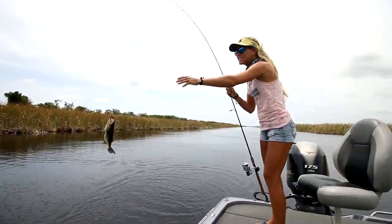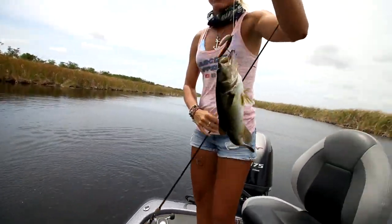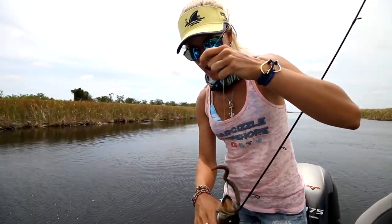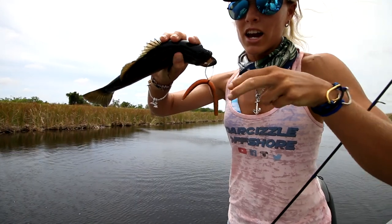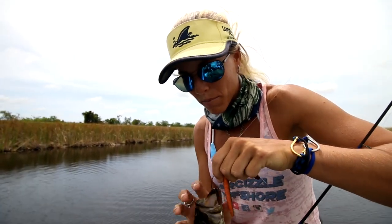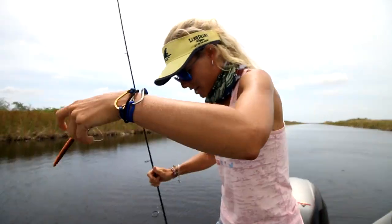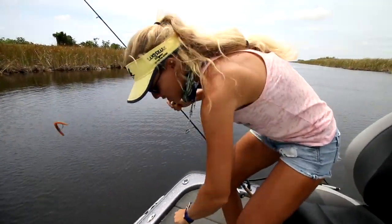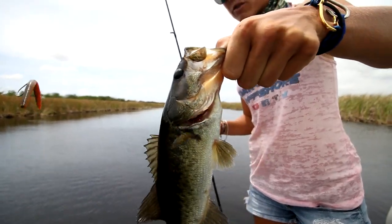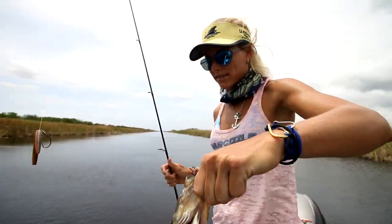Another fish! I like that color — this is the color today. I've just been using the wacky rig, changing up a ton of colors and trying different things. I was using that black and blue glitter, then decided to switch it up, and got my first bite after throwing the new color for about two minutes.